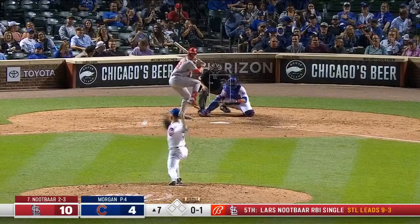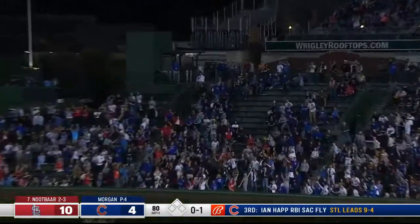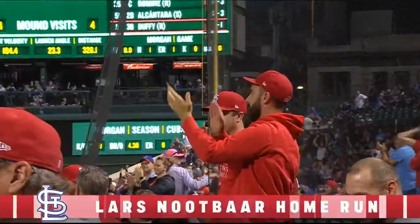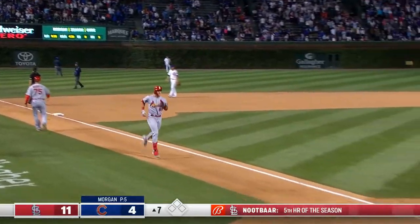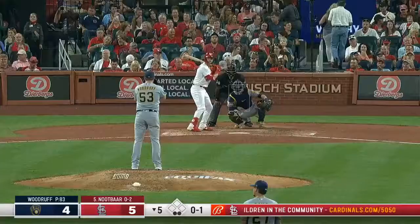That's a career-high 13 home runs for Bader. And now Knutbar out to right — again! Back to back! Knutbar! DeJong in the third, Bader and Knut here in the seventh! Oh, is this fun! Who are these guys? Are you kidding me?